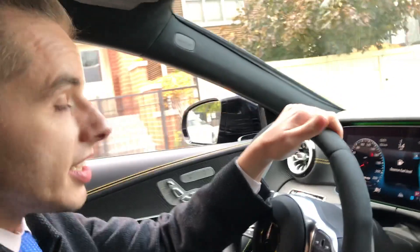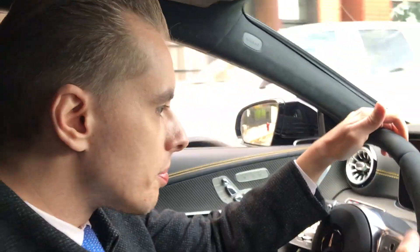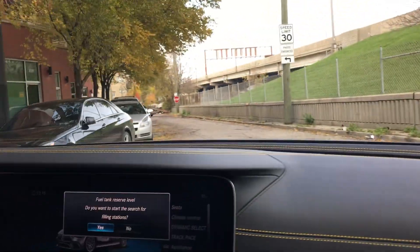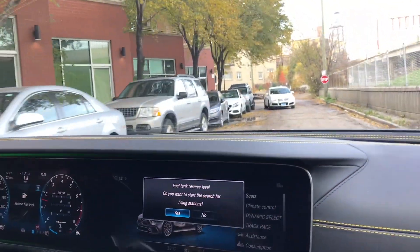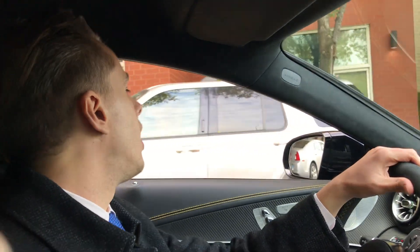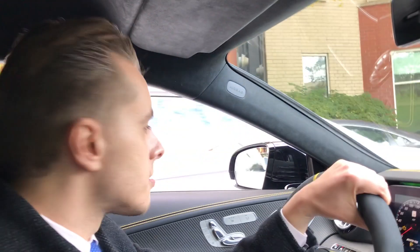We're in the brand new 2019 GT63 S four-door — it's a pretty long name. This is a pre-production car, so it doesn't even have a VIN or anything. It's here in Chicago for a week from the factory, and yeah, as exclusive as you can possibly get.